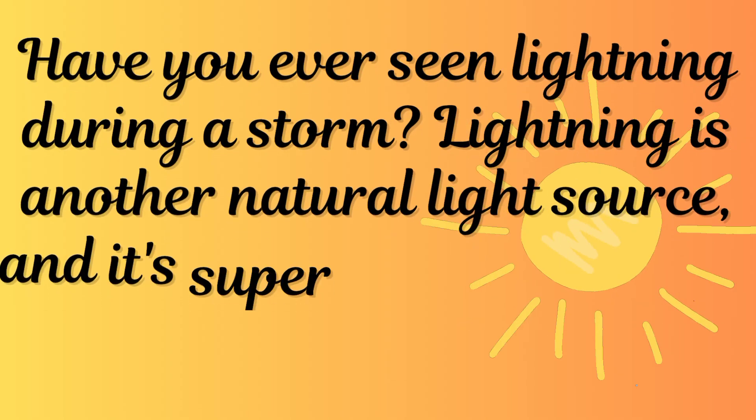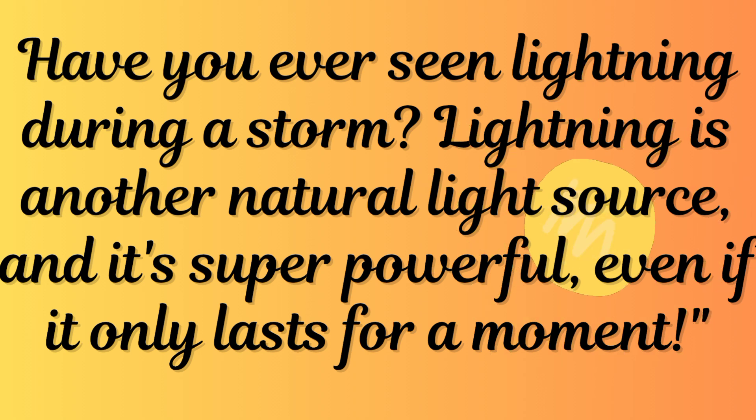Have you ever seen lightning during a storm? Lightning is another natural light source and it's super powerful, even if it only lasts for a moment.